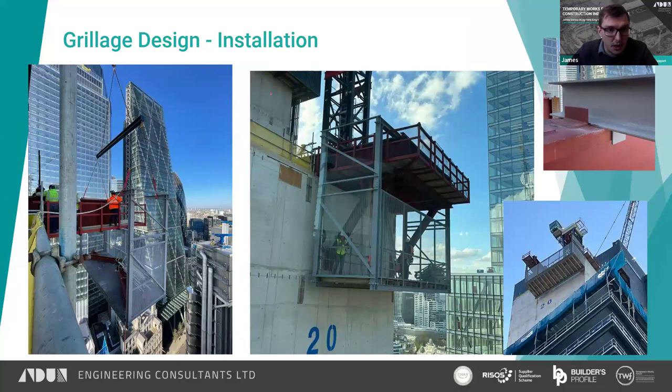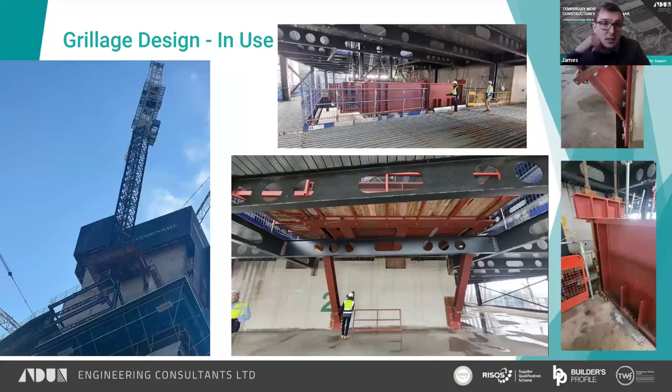The access platform going on gives an idea of the high-profile installation location — you can see the Gherkin and Cheese Grater behind the structure. The raking props went on successfully and then the system is shown in use with the crane moved across. As impressive as it looked, it was only visible for a couple of months before the structure caught up and it became hidden.